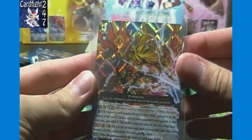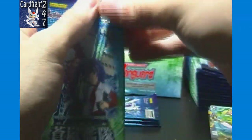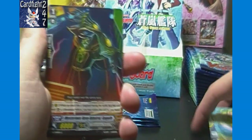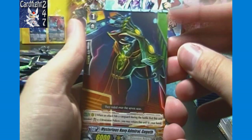Those two triple rares are among the lower-level ones in the set, but opening the whole case should give pretty even distributions, so it doesn't matter too much. The only things that will really be inconsistent are the SPs, because you're not going to get one of each in a whole case — that's where the biggest variables come into play.